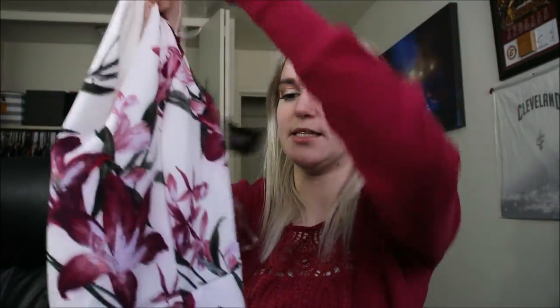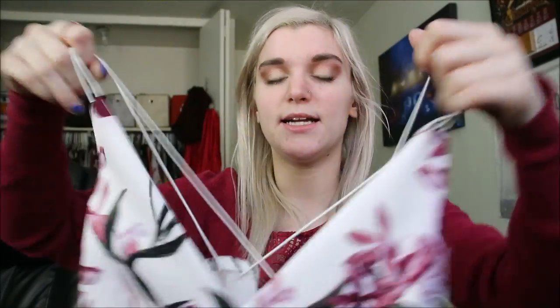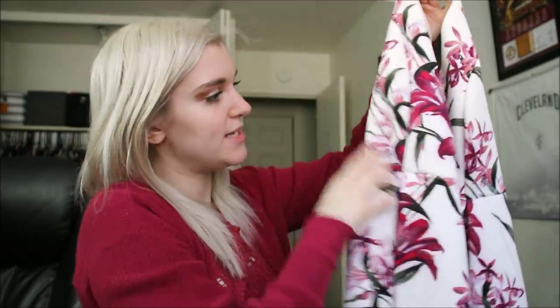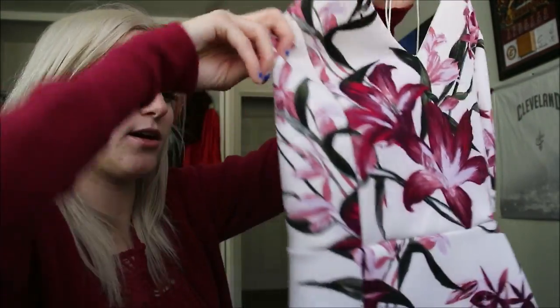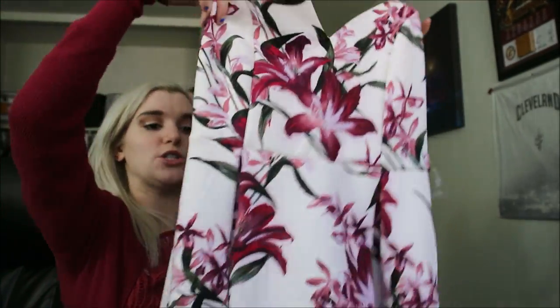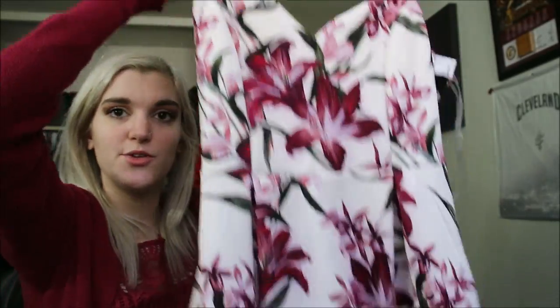Next is this dress from Charlotte Russe and it is so pretty — a silky satin material with two really thin spaghetti straps that cross in the back. It's white with purple wine-colored and some green flowers. It cinches a little bit at the waist and then just flows down. I think this is absolutely gorgeous and it was $9.99.